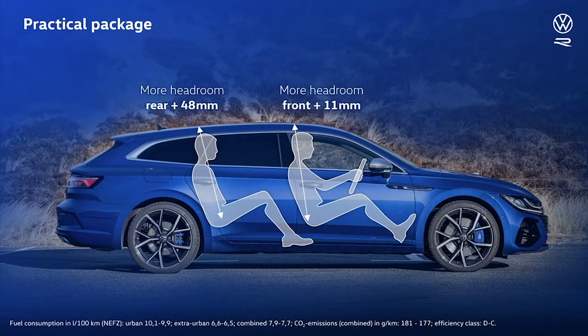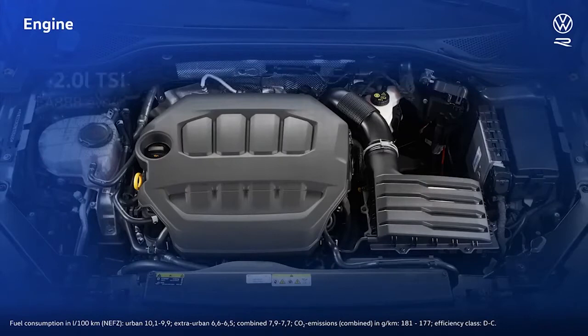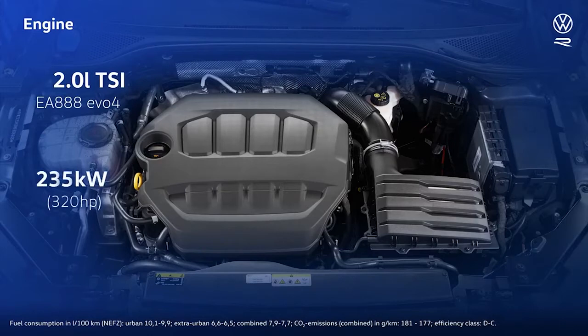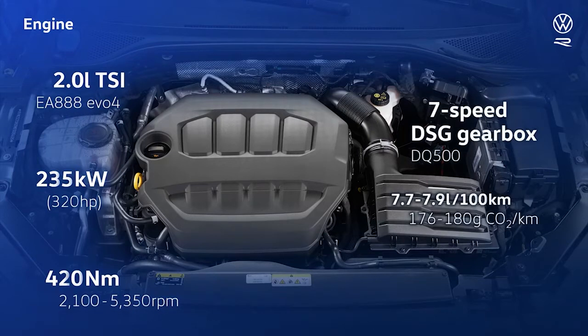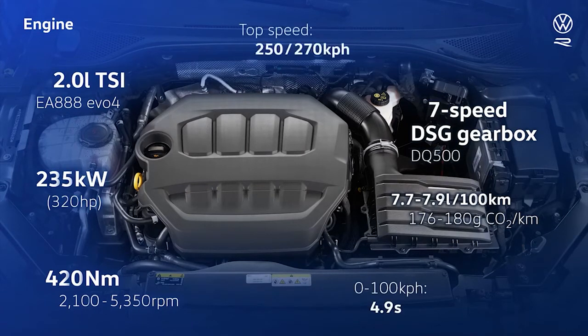The best thing about an R-model is, of course, its powertrain. In this case, powered by a 2.0-liter 4-cylinder TSI of the latest generation EA888 EVO 4 unit. A high-tech engine delivering 235kW or 320hp and 420Nm of torque, while at the same time consuming only 7.7 to 7.9 liters over 100 kilometers. This engine delivers refined performance and takes both Arteon Rs from rest to 100kph in only 4.9 seconds, with an electronically limited top speed of 250kph, which can be increased to 270kph by optioning the R-performance package.